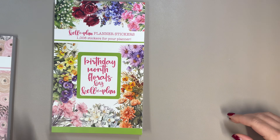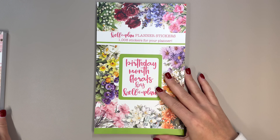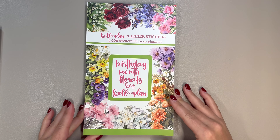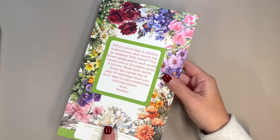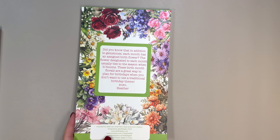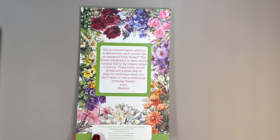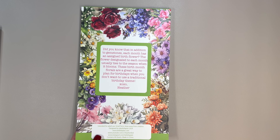I want to go through each of them and we are going to be doing a little planning. I was so excited when I opened the package and saw Birthday Month Florals because I didn't know Birthday Month Florals were a thing. Did you know that in addition to gemstones, each month has an assigned birth flower? The flower designated to each month usually ties to the season when it blooms, making these birth month florals a great way to plan for birthdays when you don't want to use a traditional birthday theme.